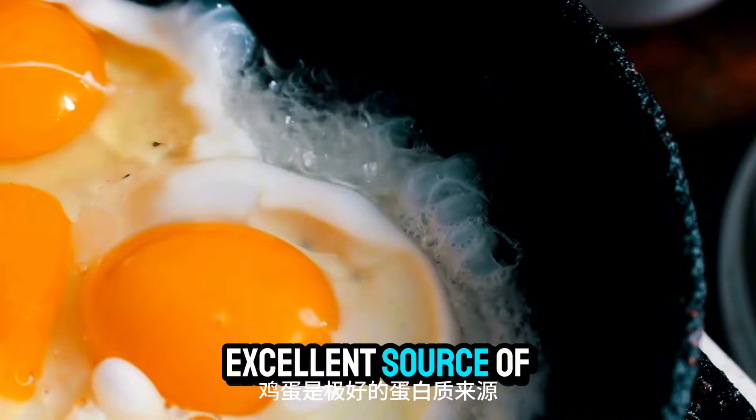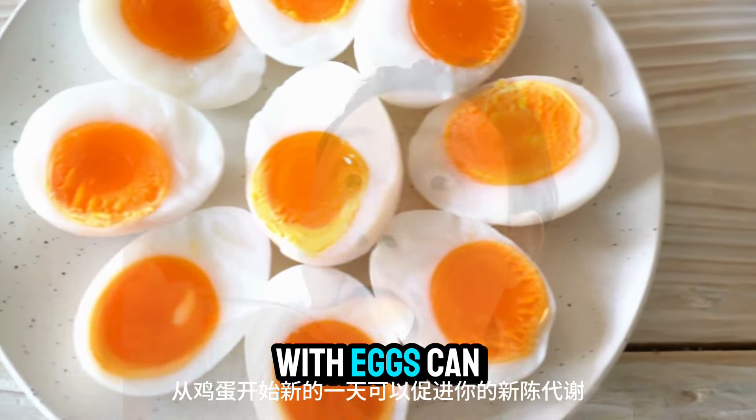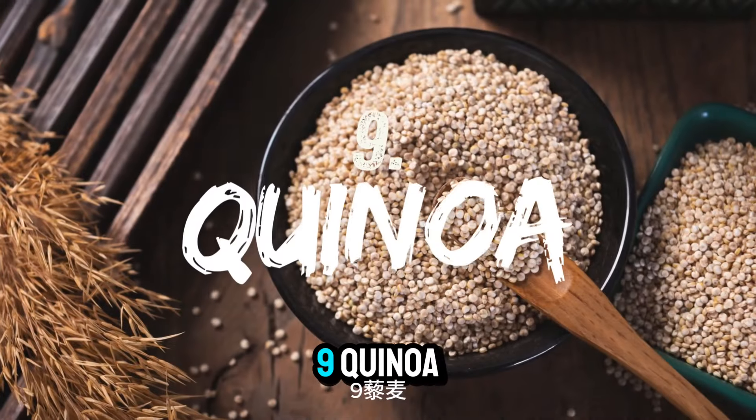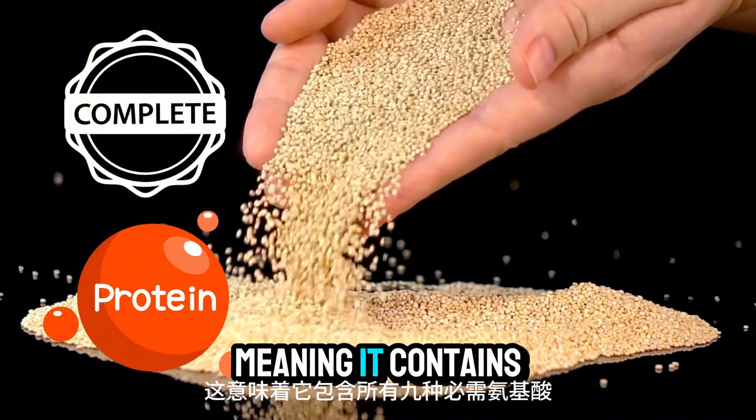Number eight: eggs. Eggs are an excellent source of protein and healthy fats. Starting your day with eggs can boost your metabolism and keep you satisfied for hours.